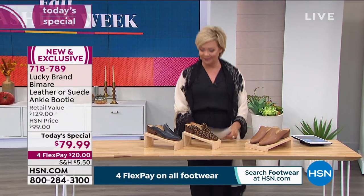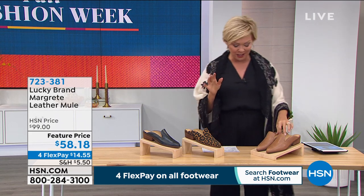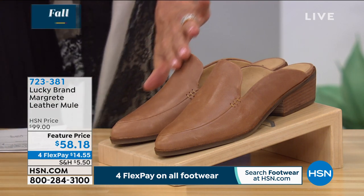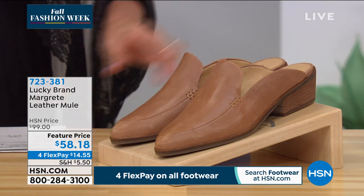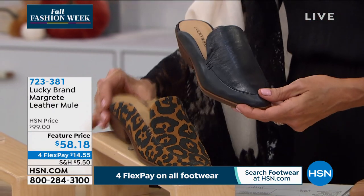Now here she is — this is the moment I've been waiting for. The mule — I'm totally getting this in the leopard. We've got a natural latte color and black. The latte is a really pretty natural color.